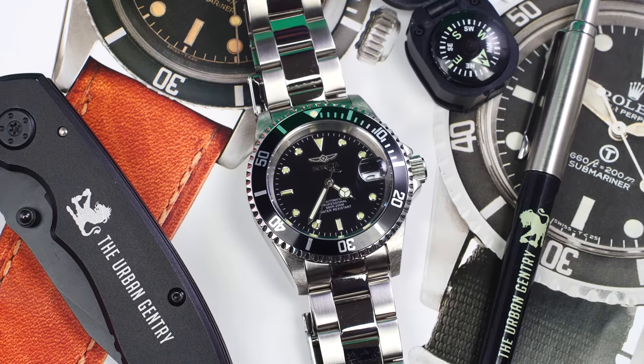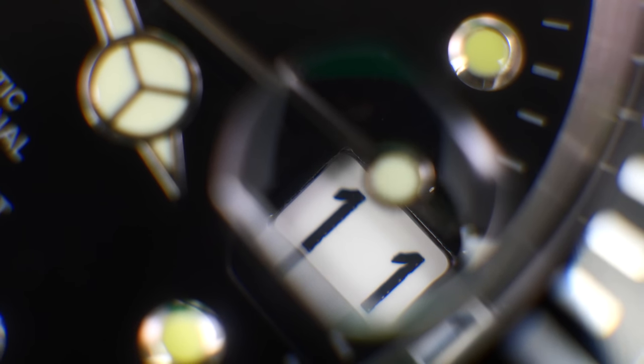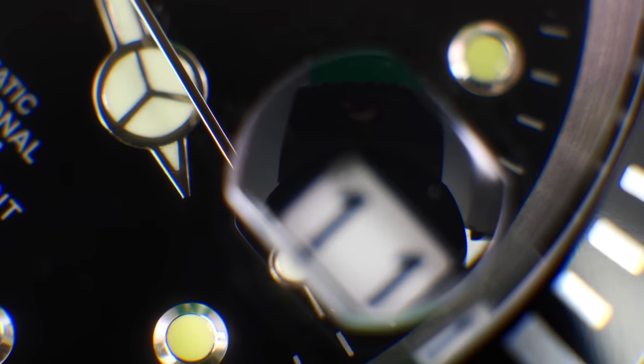The Invicta Pro Diver is really the original homage watch — copying Rolex in a way that wasn't illegal. They're still making these today. Powered by the Seiko NH35 movement, black dial, Mercedes hands, beautiful bezel. Under $100 — blows my mind. A polished center-link bracelet, very satisfying click, micro-adjust clasp, and a display case back with the Invicta rotor.